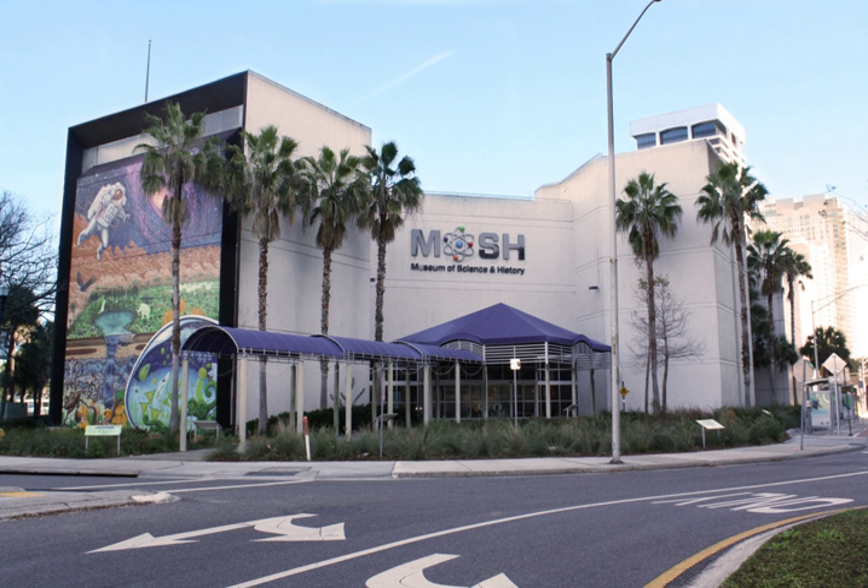The Museum of Science and History is a museum in Jacksonville, Florida. It is a private, non-profit institution located on the Southbank Riverwalk, and the city's most visited museum. It specializes in science and local history exhibits.